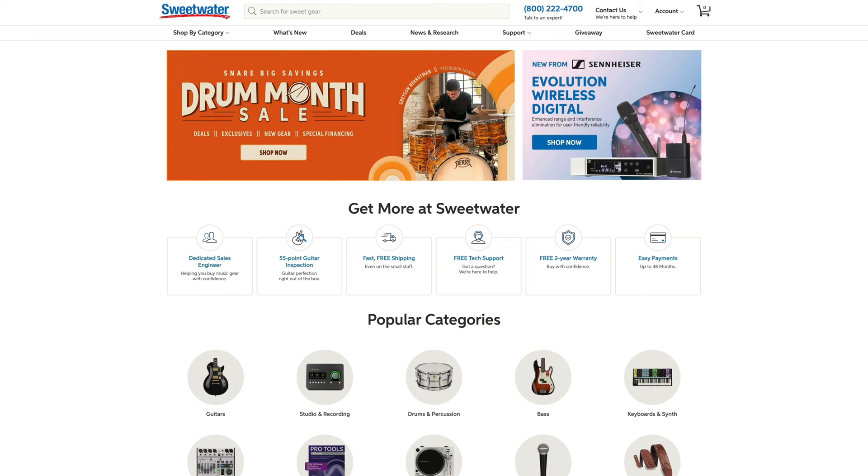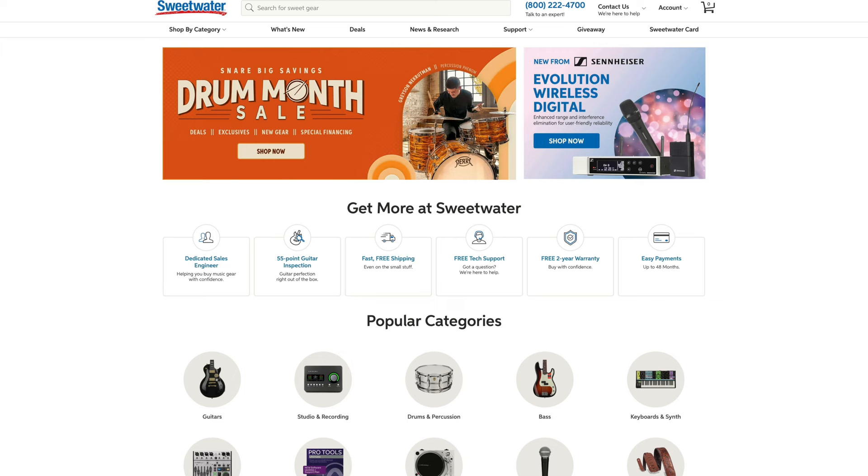Before we get started I want to take a moment to thank the sponsor for this video, Sweetwater. Sweetwater is the largest online retailer for musical instruments and pro audio equipment in the United States, and the place where I've gotten most of the gear for my studio over the years. My favorite thing is their customer service — the moment you start purchasing from them you get assigned a personal sales rep that follows up with you to make sure everything is fine. From asking questions about gear to returns, everything with them is just so hassle free.